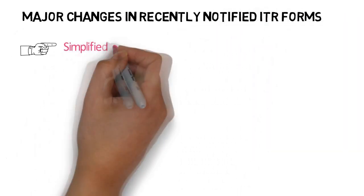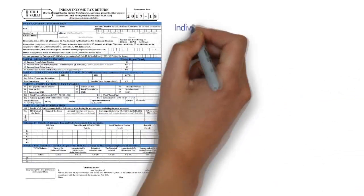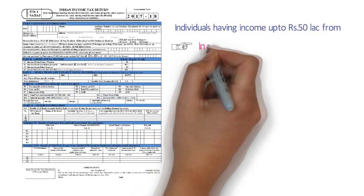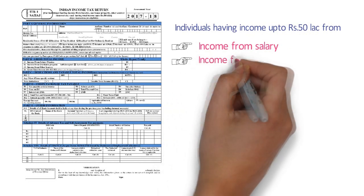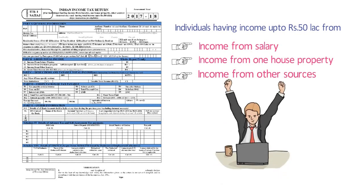One of the major reforms made in the notified ITR forms is the designing of a one-page simplified ITR-1 form, also known as ITR-1 Sahaj. This ITR can be filed by an individual having income up to Rs 50 lakh and who is receiving income from salary, one house property, and income from other sources. It has removed columns not frequently used by taxpayers, reducing the compliance burden significantly. This initiative will benefit more than 2 crore taxpayers eligible to file in this simplified form.